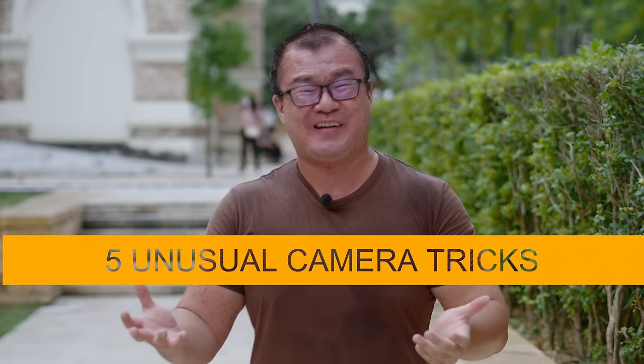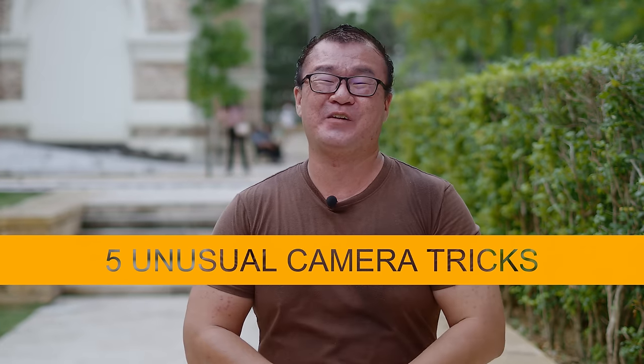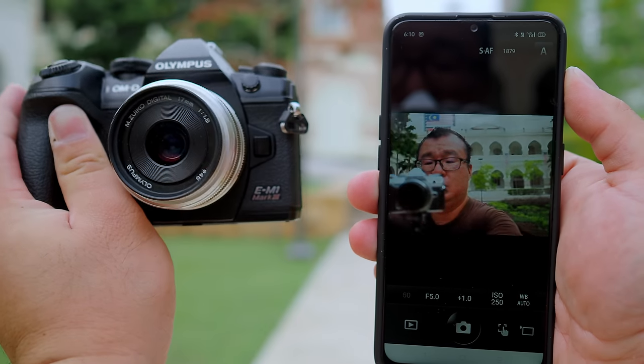Hi, my name is Robin Wong and I want to share 5 unusual and sneaky camera tricks that can be useful in some situations. I know a lot of people are complaining that I'm only talking about Olympus cameras. The tips and tricks I'm about to share in this video are all applicable to all camera systems.